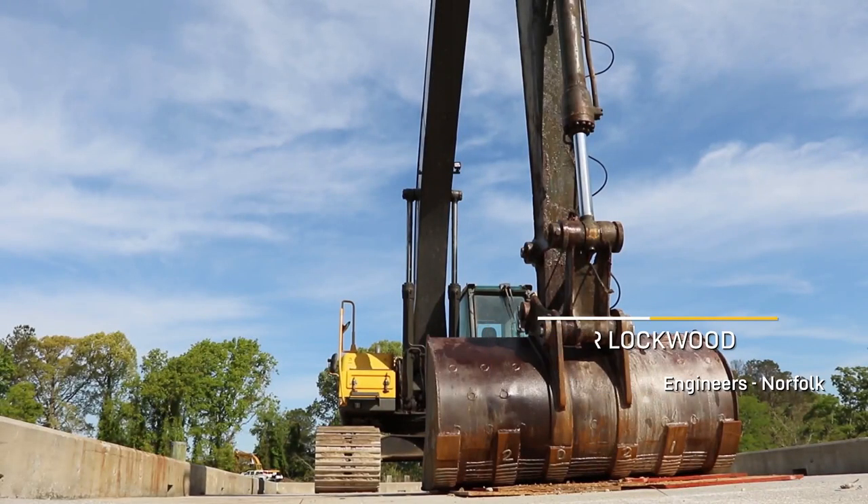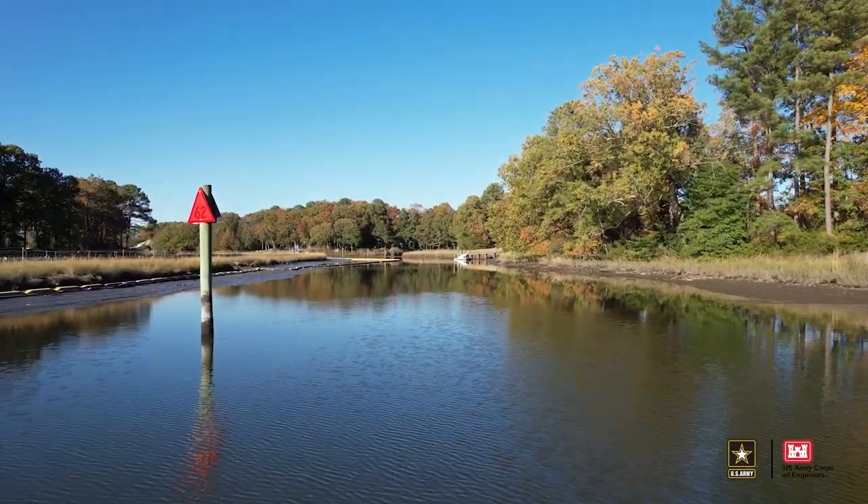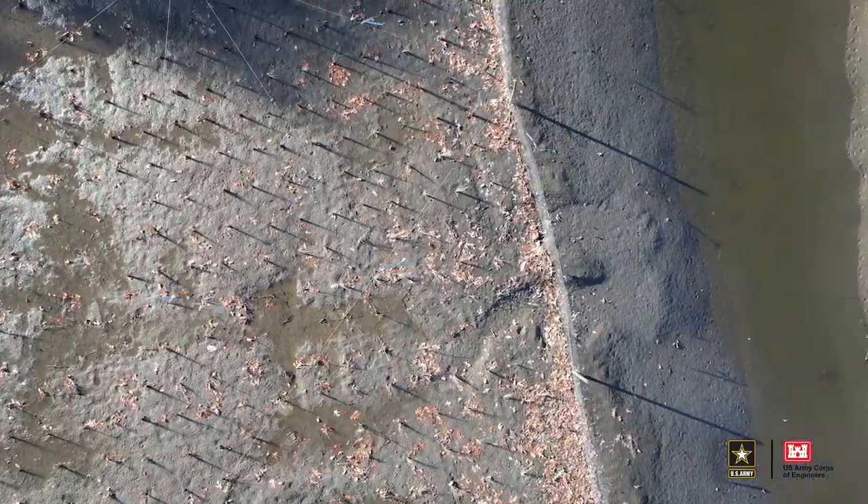This is because we've just wrapped up construction on our phase one wetland at Princess Anne High School, which is part of our larger Lynn Haven River Basin Aquatic Ecosystem Restoration Project.